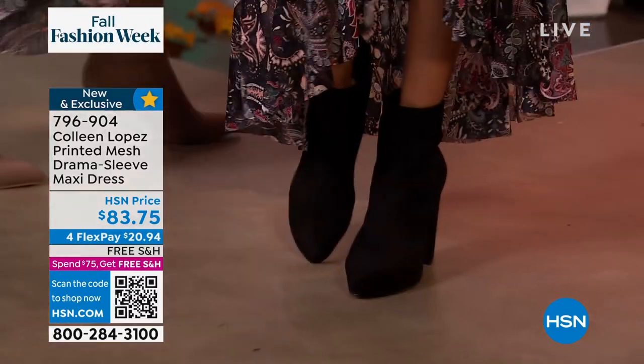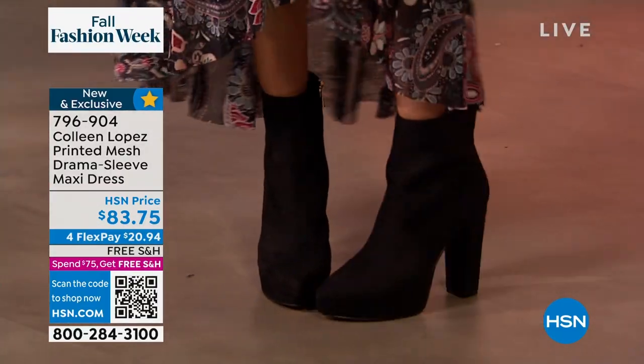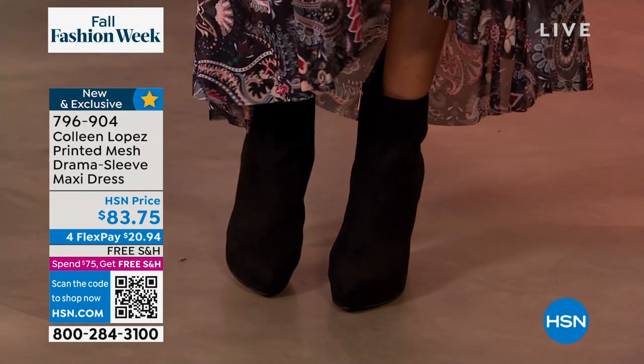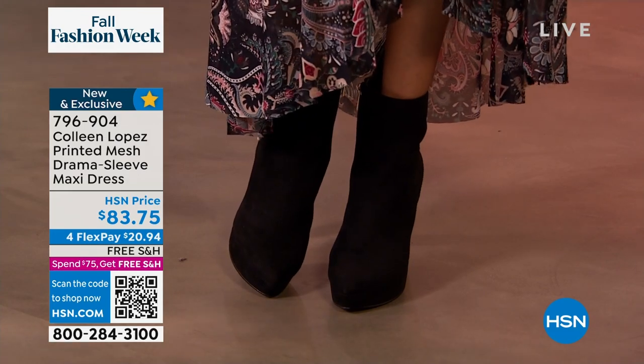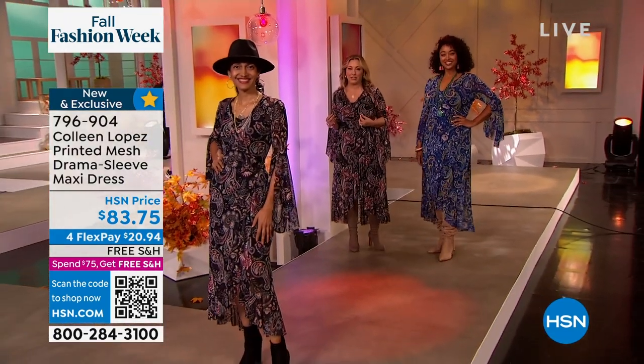And then Kenya is wearing it in the blue — you got some turquoise going on and those beautiful blues. It's all sorts of blues and paisley. I love the sleeve detail, too. Sleeves are very much what's happening and on trend this season.